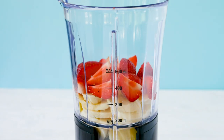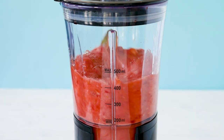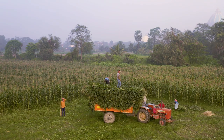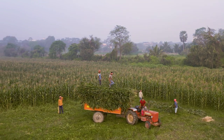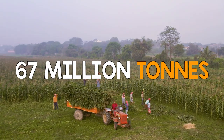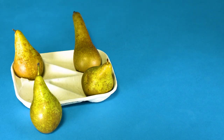Whilst in richer countries like the UK there's a lot we can do to minimise food waste at home, the situation is rather different in poorer countries where food is mainly wasted at the farming stage. In India, for example, where 195 million people are undernourished, 67 million tonnes of food are wasted every year due to weather, lack of proper storage, or pests.